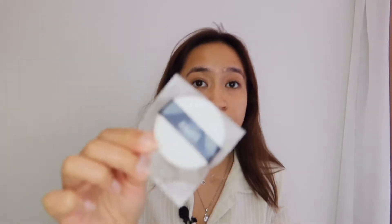It comes with two puffs inside the box — one is a daily puff and the other one is a cover-up puff. The one already inside the foundation is the daily puff, while the other one they give you is the cover-up puff. This one says 'Navy' on the box so we're gonna be using the daily puff. I mean, if there are two different puffs for different coverages, I feel like that's revolutionary.